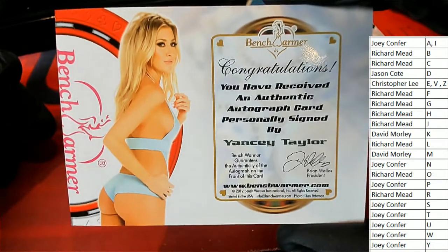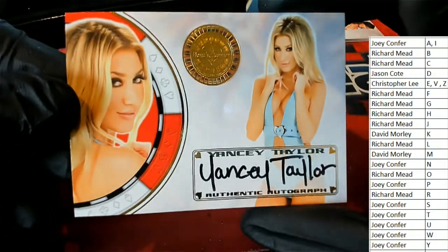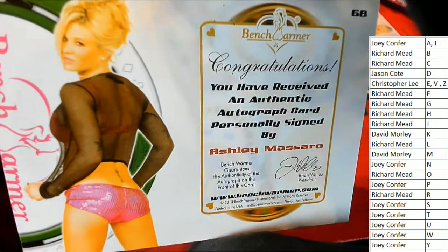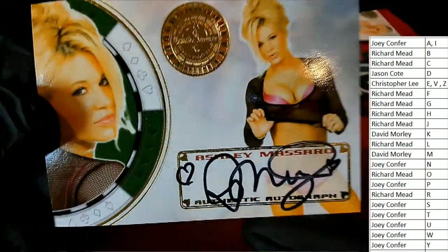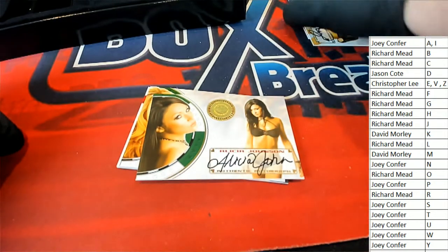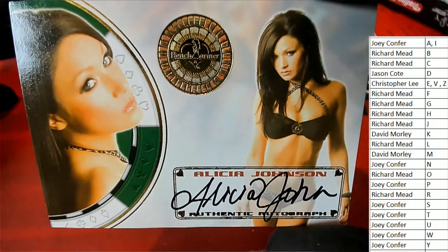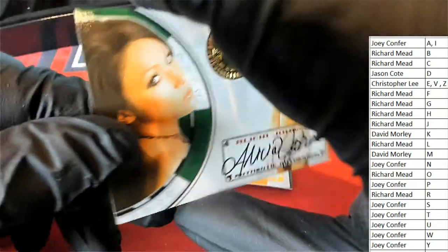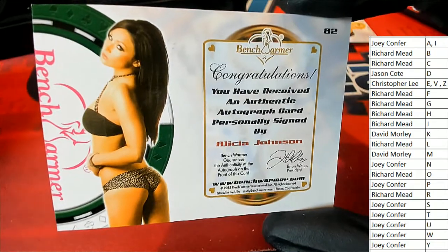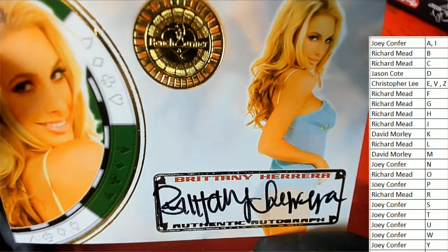This is very nice — letter T. Letter M owner, congratulations. And right now we have J, that's gonna hit — nice one for J. That is Richard. H.